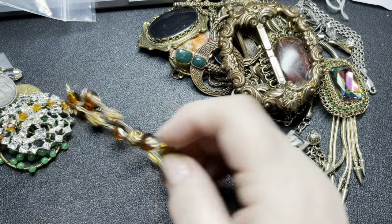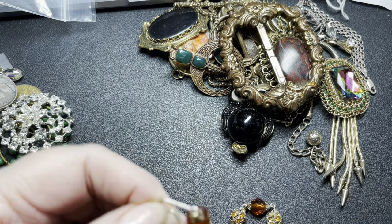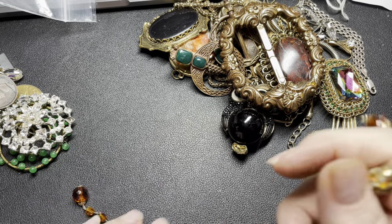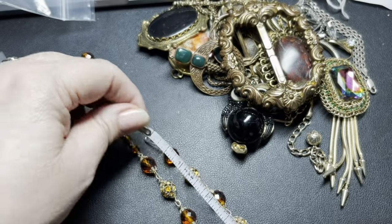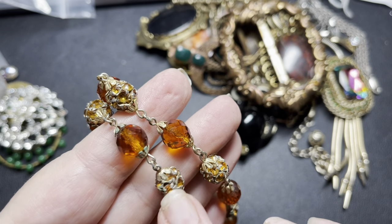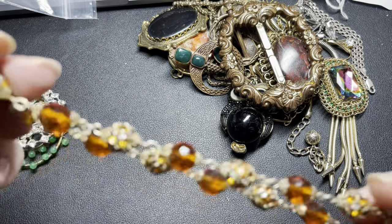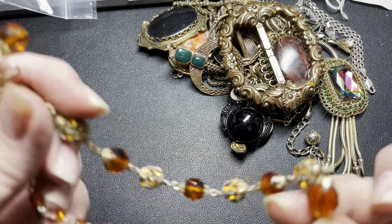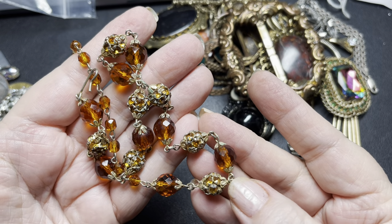Here we have a really pretty shepherd's hook. It is signed — it says made in Austria. It is in an orange and gold. This is going to be a choker, I believe — 12 inches with a three-inch extension. I thought I saw a little bit of green that needs to be cleaned. It doesn't look like there are any missing rhinestones at all, and they are beautiful orange faceted rhinestones. I'm going to say $10 on that one.